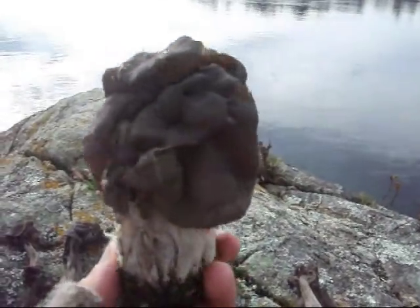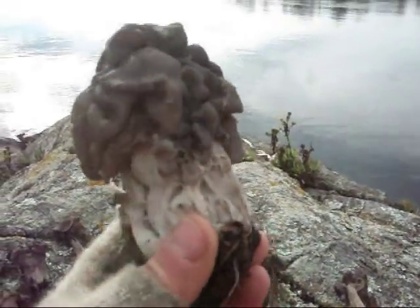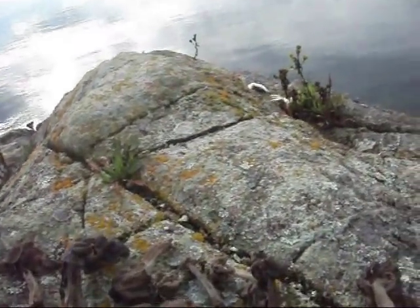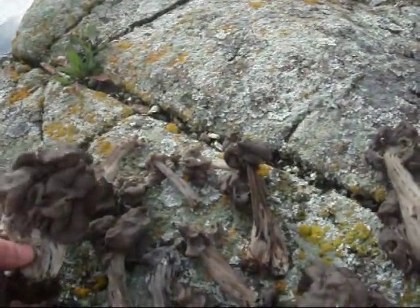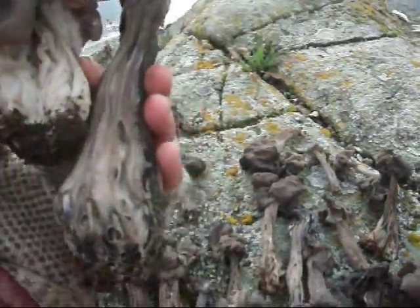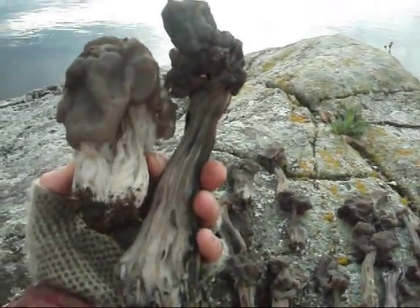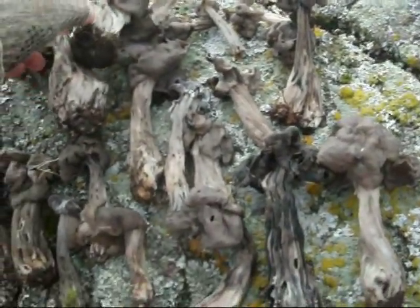So this is the biggest, most massive fluted elfin saddle I've ever seen in my life. It's huge. Look at this one too — gigantic, huge. They're all quite big. Very unusual.